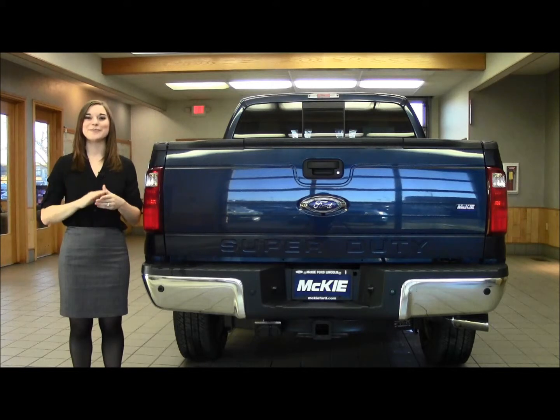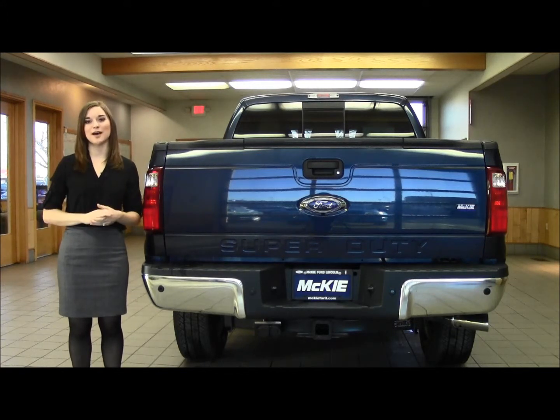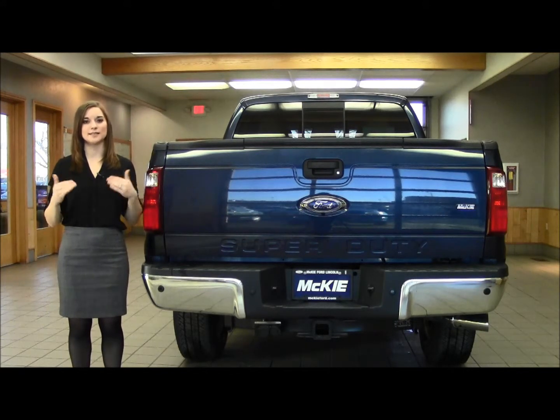The MSRP on this F-350 is $65,020 and it's marked down so low that it's almost $10,000 off when you include all the factory rebates and the discounts here at McKee.